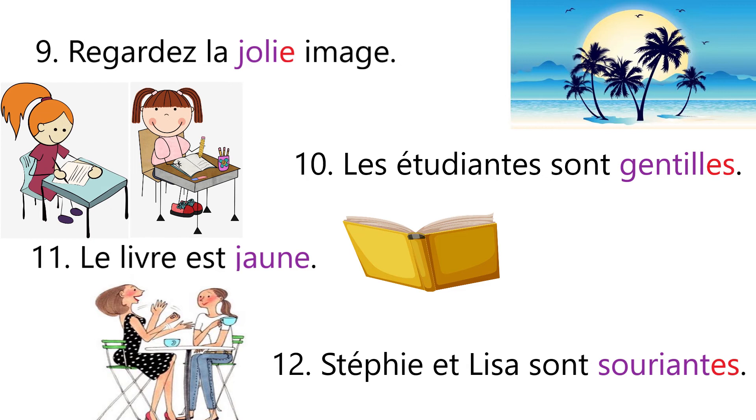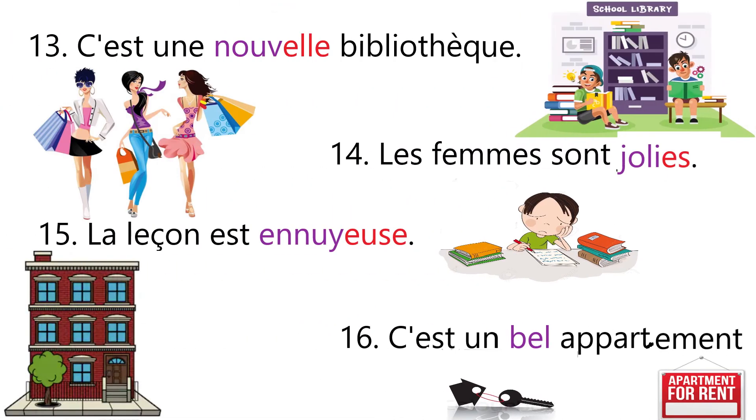Sentence number twelve: Steffi et Lisa sont souriantes — that means Steffi and Lisa are smiling. Now the given noun is feminine plural; we are talking about two girls, so we add e and s in souriante. Sentence number thirteen: C'est une nouvelle bibliothèque — that means it's a new library. The given noun bibliothèque is feminine, so we use nouvelle.